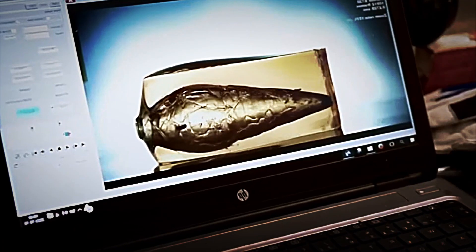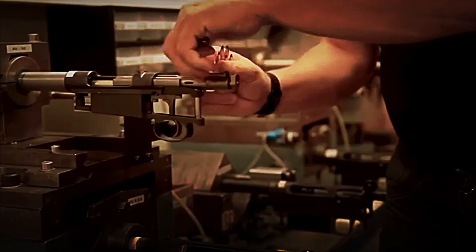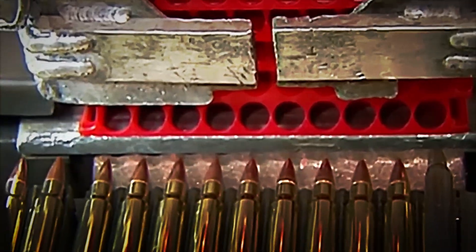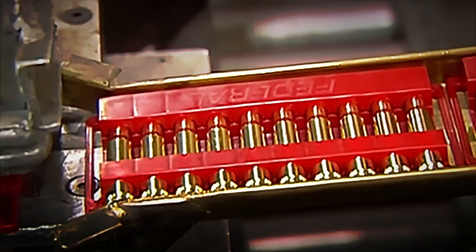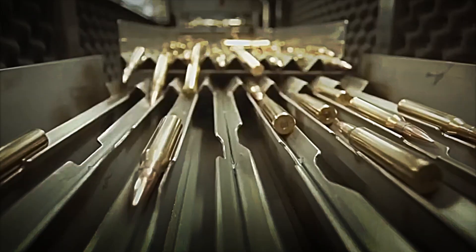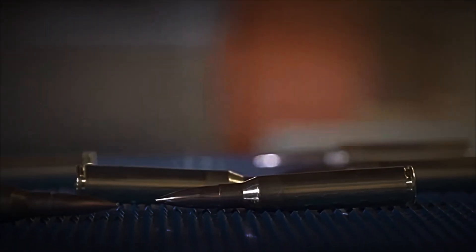Once each bullet has successfully passed the strictest quality controls, the final stage of its journey through the factory begins: packaging, storage, and, finally, distribution. Although it may seem like a simple process, this phase is just as important as the previous ones, as it ensures the ammunition arrives in perfect condition at its destination.